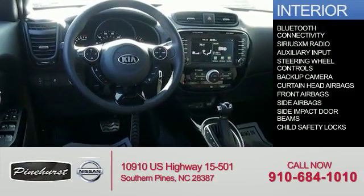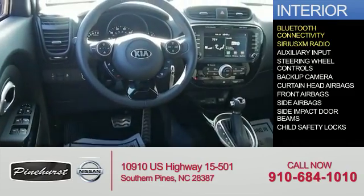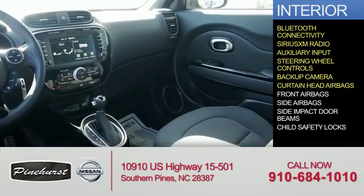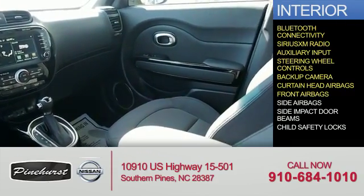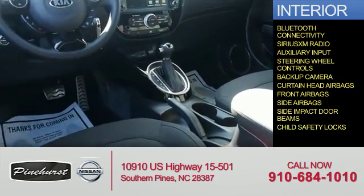On the inside, you'll find Bluetooth connectivity, Sirius XM satellite radio, an auxiliary input, steering wheel controls, a backup camera, curtain head airbags, front airbags, side airbags, side impact door beams, and child safety locks.